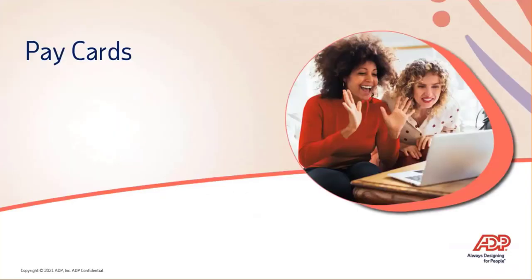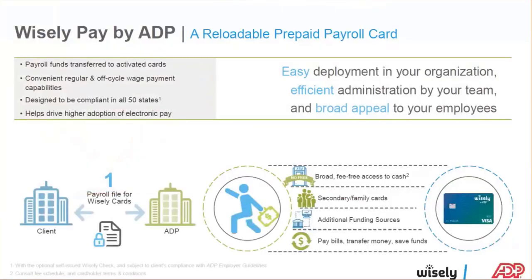Pay cards are huge right now in this mobile world. Employees need access to their money, and when everybody went remote, those people who weren't on direct deposit caused employers to panic about what to do. This is a free service for you and your employees that allows you to offer direct deposit and a pay card to really go paperless.